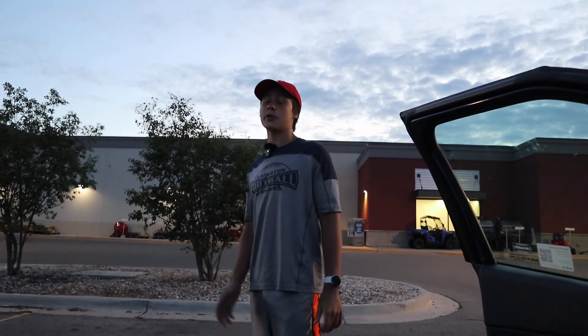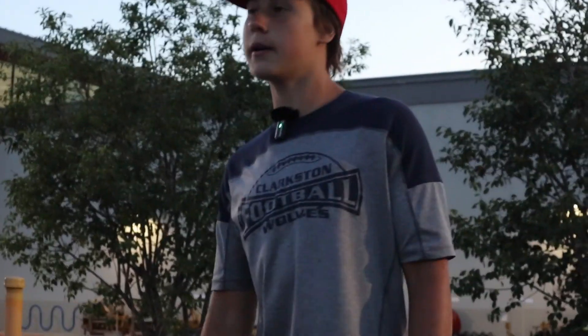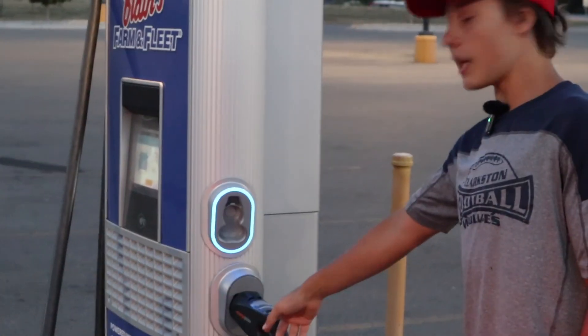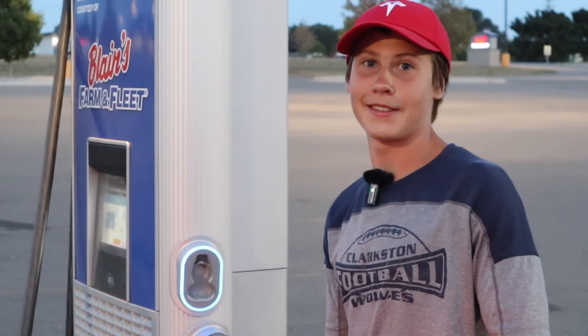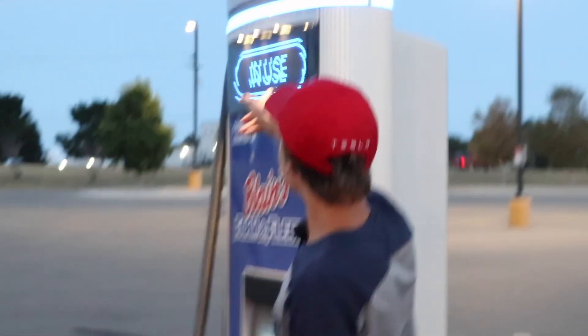At an Electrify America station you were confused why there were two CCS connectors on one stall, but it's so the cord can reach any car — or any charge port on the car — because some cars have the charge port on the left and some on the right. So that's why there are two connectors at each Electrify America station. This station has a CHAdeMO and a CCS. Even though I think that's sort of ridiculous, maybe someone who's new to EVs wouldn't understand that you can't plug into the same station as a vehicle already charging.